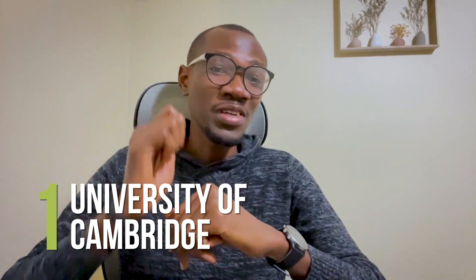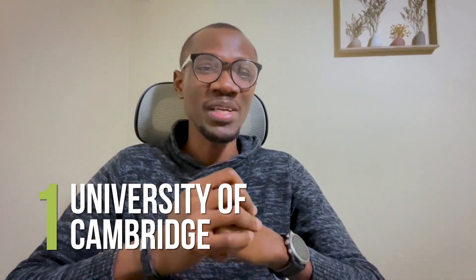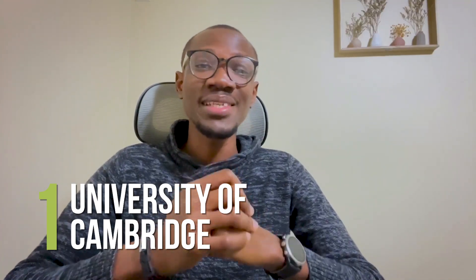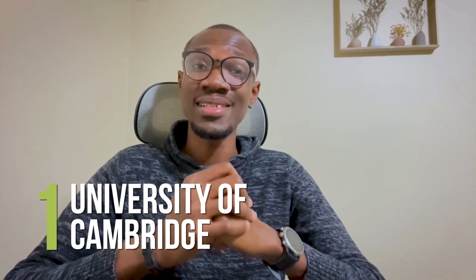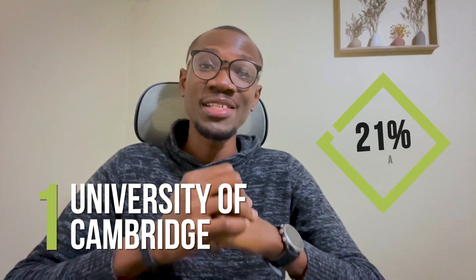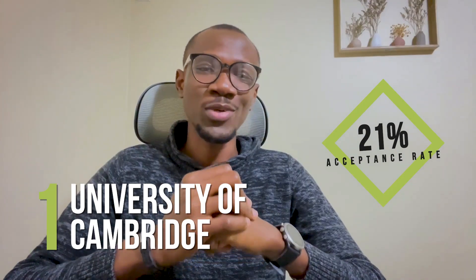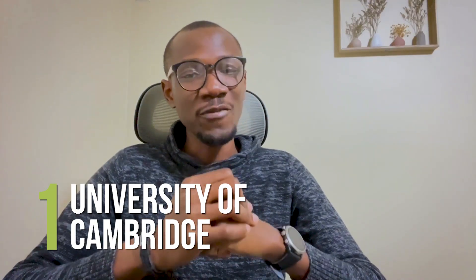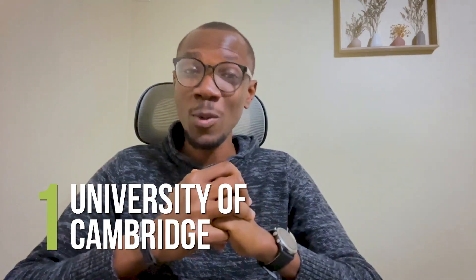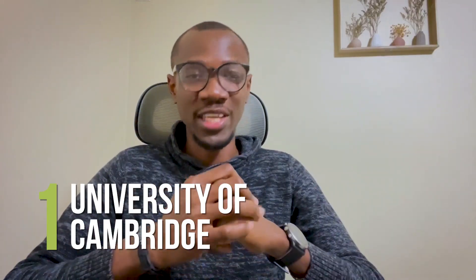Number 1: University of Cambridge. The University of Cambridge, which is the fourth oldest university in the United Kingdom, is one of the top universities in the world. Some of the brightest minds in the world have attended this school, so it's not surprising that the acceptance rate is usually around 21%, making it quite difficult to get into. Therefore, an application fee waiver is a welcome development, as it helps applicants avoid paying non-refundable application fees.